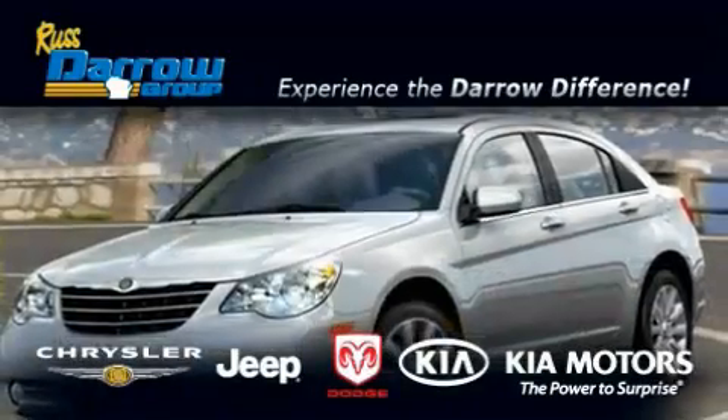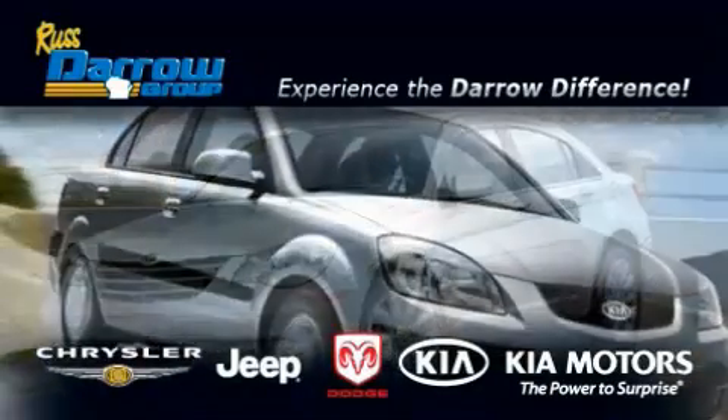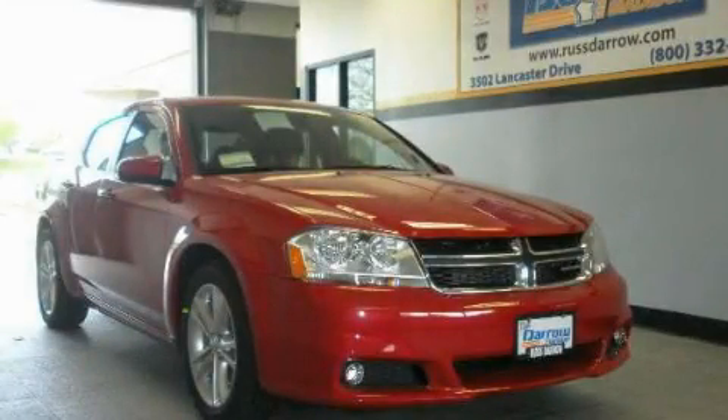Another fine vehicle offered by Rust-Aero Kia Chrysler Jeep Dodge Madison. This is a brand new 2011 Dodge Avenger.